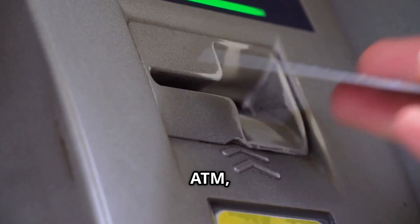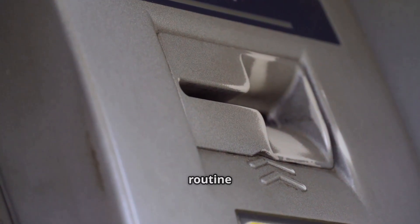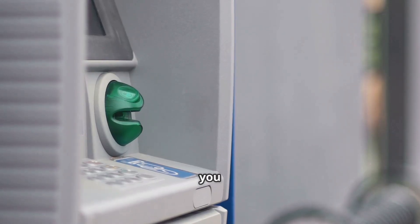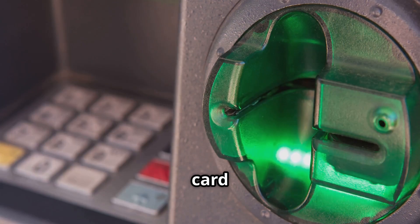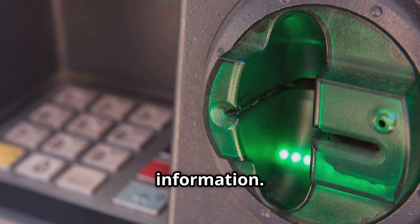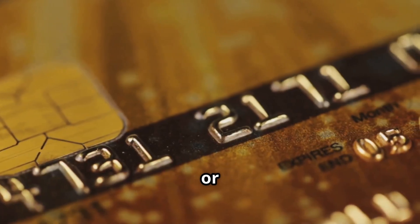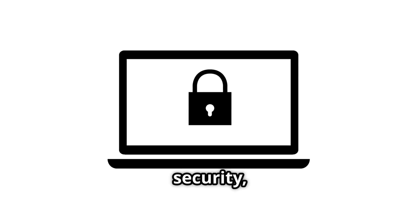You approach the ATM card in hand, ready to access your funds — a familiar routine for most of us. With a simple motion, you slide it in. The gateway to your account is now open. The card reader instantly springs to life, reading your data, quickly and efficiently extracting the necessary information. Whether it's the chip or the magnetic stripe, the ATM is equipped to handle both. All the information is immediately encrypted for security, protecting your sensitive data from potential threats.